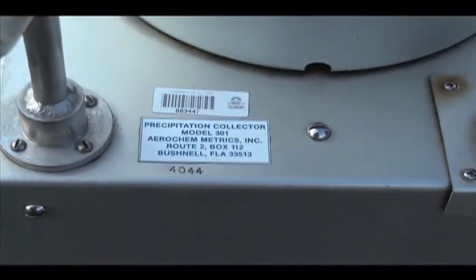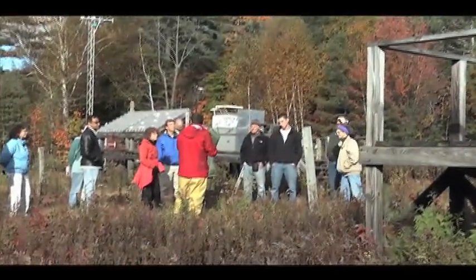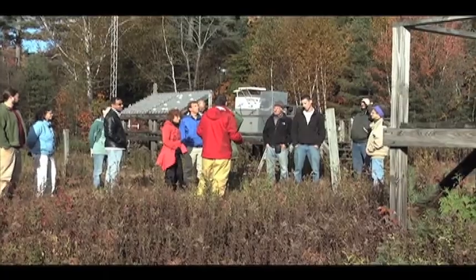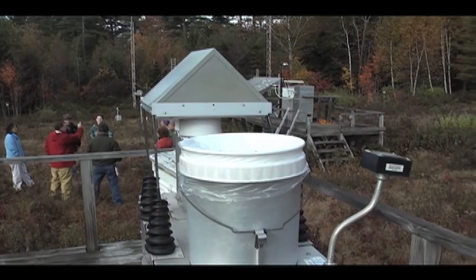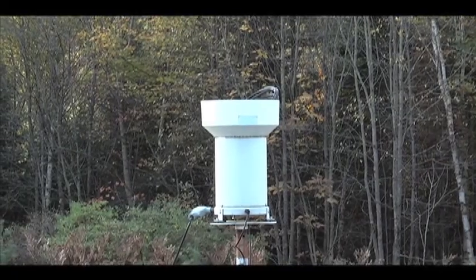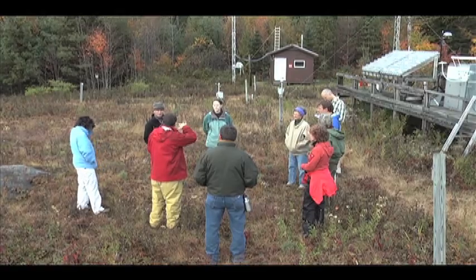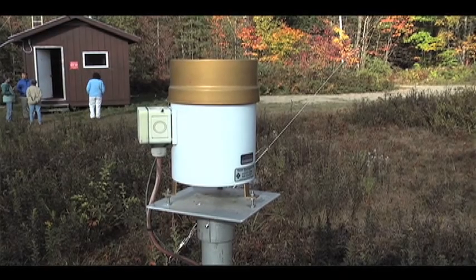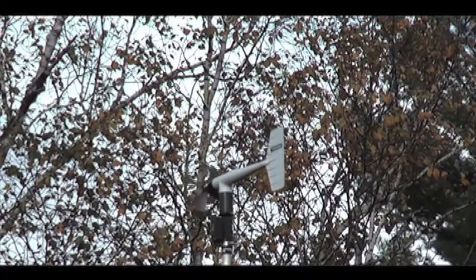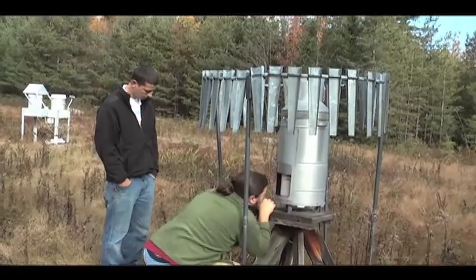On average, it rains here every other day. So it's very important background information, not only for basic science in terms of understanding what's coming into these systems, but also understanding if we're changing sources, how those source changes are affecting what's happening in the environment. You can actually calculate the change in concentration, take the actual amount of material that's coming in, and look at figures which show the whole United States — looking at the pattern from year to year for all the different chemical species.